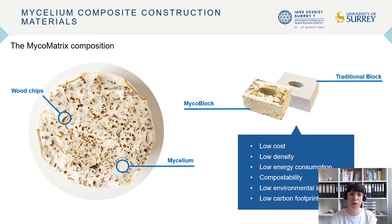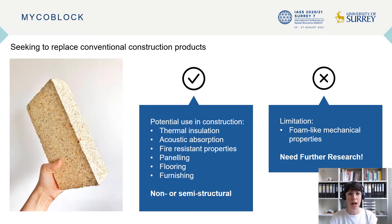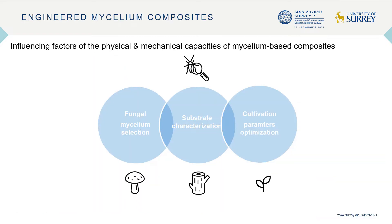The project started with the first prototype of mycelium brick on wood chip substrate, the Mycoblock, in 2017. After the Mycoblock, the team decided to focus future research on further optimization of the material properties. Within this project we focused on three factors that highly influence the physical and mechanical capacity of mycelium-based composites: fungal mycelium selection, substrate characterization, and cultivation parameter optimization.